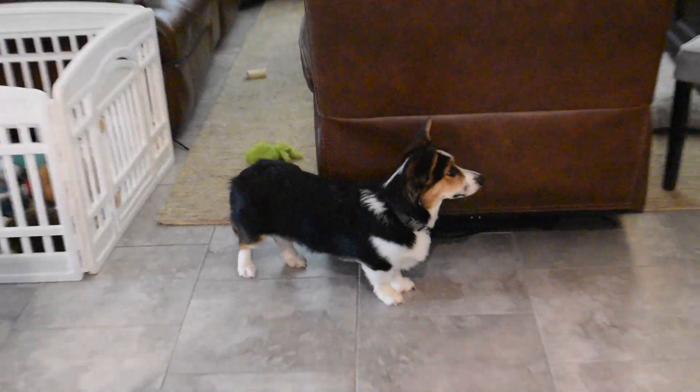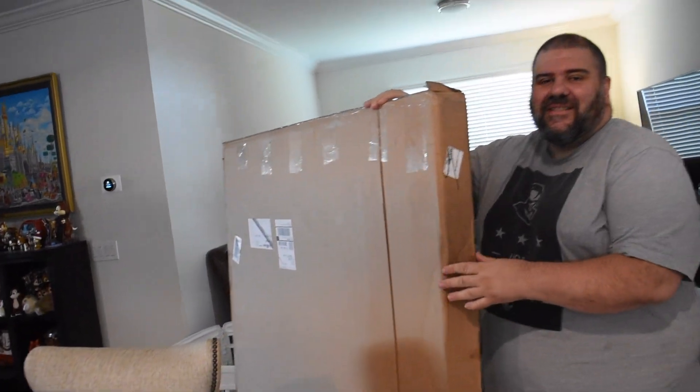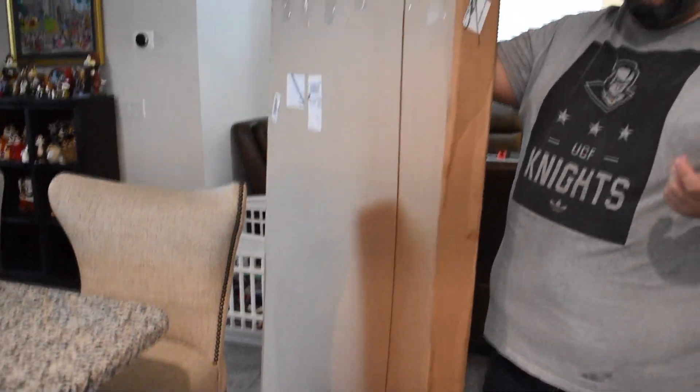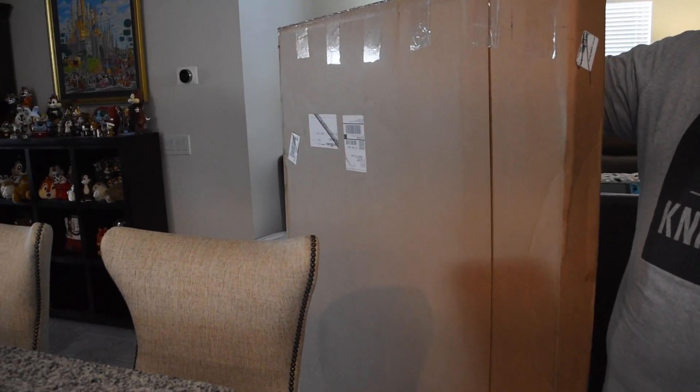We wanted to get a little something to commemorate Universal's 30th anniversary. We love theme parks, obviously, and we're trying to balance out some of the Disney in the house with some Universal. We have some Universal stuff but wanted more. Alright, so where are we going to open this? We're going to open it right here.